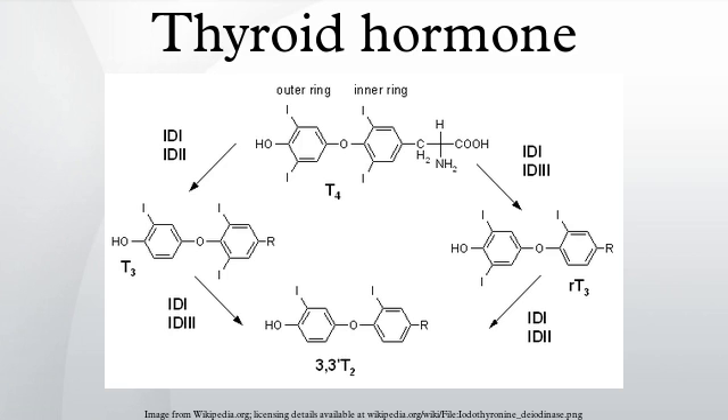Thyrotropin-releasing hormone is released from the hypothalamus by 6 to 8 weeks of gestation, and thyroid-stimulating hormone secretion from the fetal pituitary is evident by 12 weeks. Fetal production of thyroxine reaches a clinically significant level at 18 to 20 weeks. Fetal triiodothyronine remains low until 30 weeks of gestation and increases to 50 ng/dL at term. Fetal self-sufficiency of thyroid hormones protects the fetus against brain development abnormalities caused by maternal hypothyroidism.